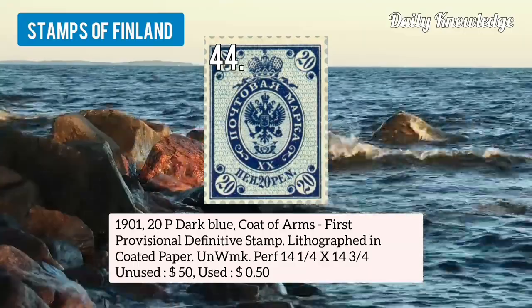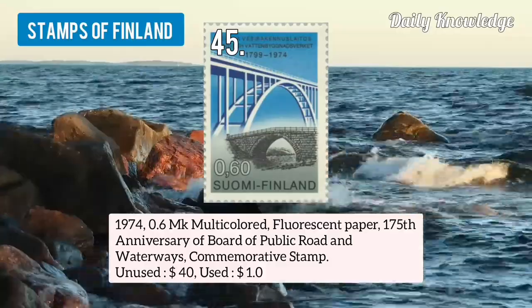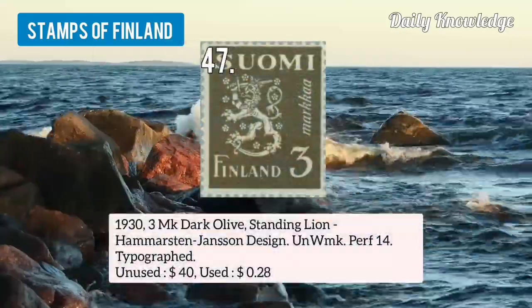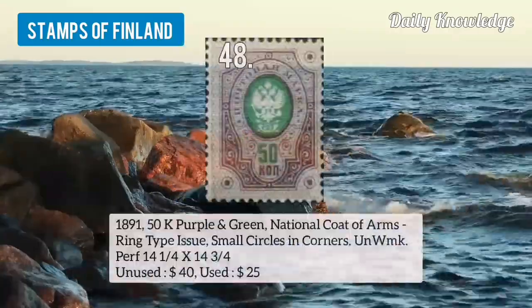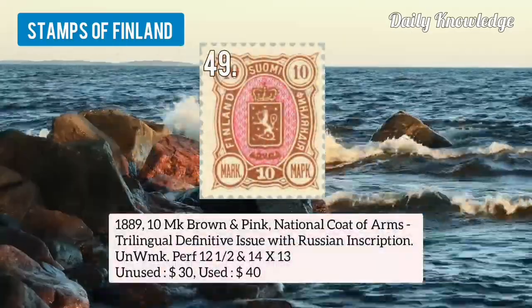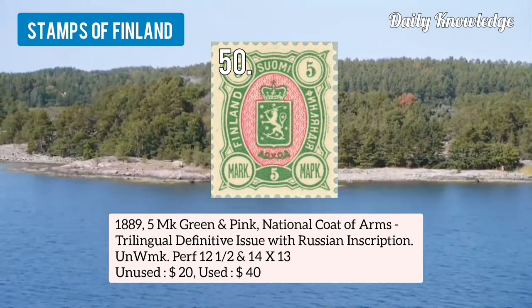Number 44 is 1901 20p dark blue, coat of arms, first provisional definitive stamp. Number 45 is 1974 0.6mk multicolored, Floyd's hand paper, 175th anniversary of board of public road and waterways. Number 46 is 1930 2 plus 20mk ORP, red cross charity, semi postal stamp. Number 47 is 1933 mk dark olive, standing lion, unwatermarked and perforated. Number 48 is 1891 50k purple and green, national coat of arms, ring type issue, small circles in corners. Number 49 is 1889 10mk brown and pink, national coat of arms, trilingual definitive issue with Russian inscription. Number 50 is 1889 5mk green and pink, national coat of arms, trilingual definitive issue with Russian inscription.